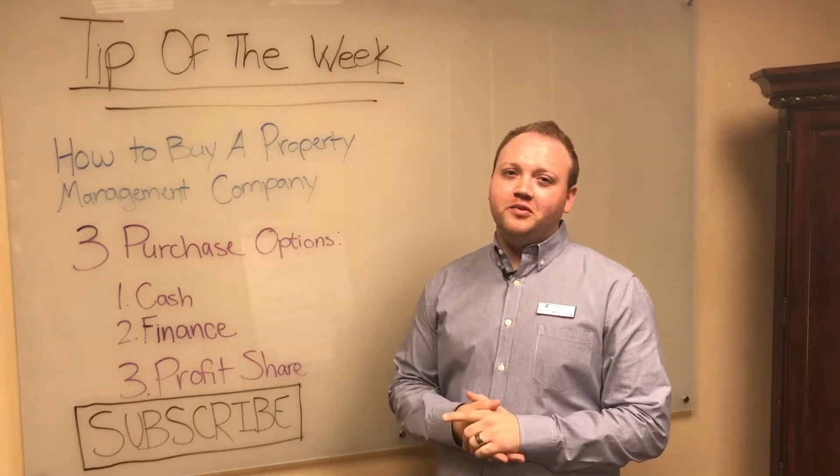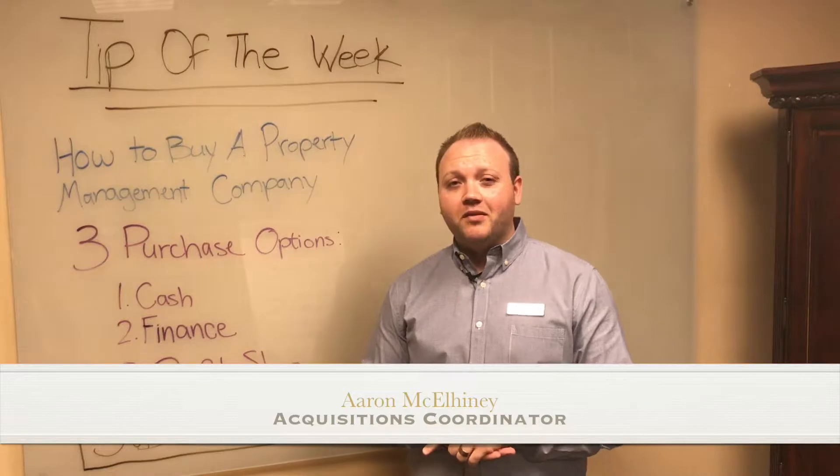Hi, everyone. Thanks for joining us for our tip of the week. My name is Aaron McElhenney. I'm the Acquisitions Coordinator here at Property Management, Inc., where we make property management manageable.